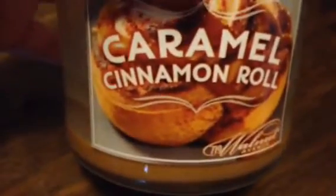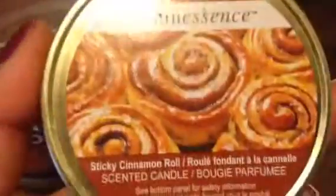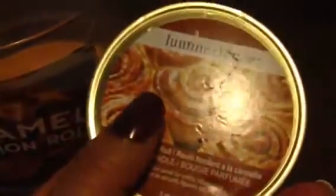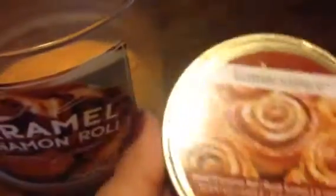I've gone through two of those. This is also a repurchase — a caramel cinnamon roll. This one smells really really nice, all of these have really nice throw, and it kind of reminds me of pumpkin waffles. Then this is a sticky cinnamon roll by Luminescence. It smells really nice, it's got good throw, but it's more for a smaller room — maybe a bedroom or bathroom. It doesn't cover my whole front living and dining area.